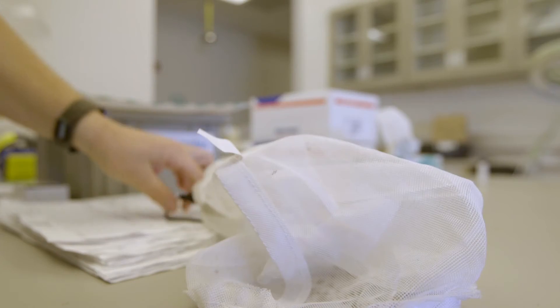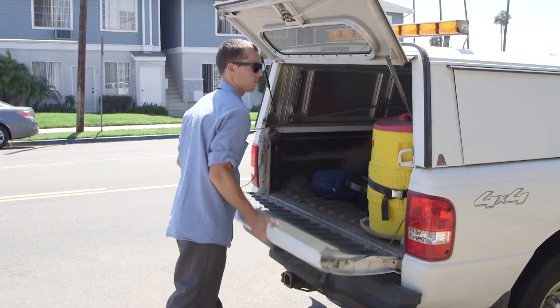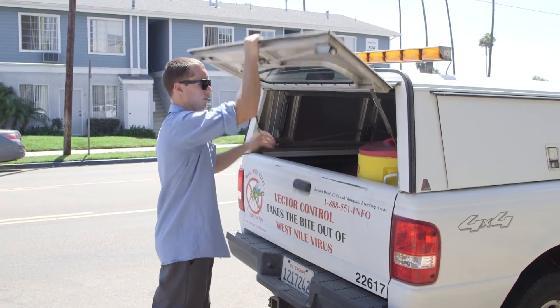Mosquitoes get into people's homes all the time — that's not unusual. But if people are sitting in their homes during broad daylight and they have mosquitoes buzzing around their face trying to bite them, that's not a good sign and it's a pretty strong indication that it may be one of these two invasive species.